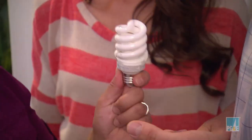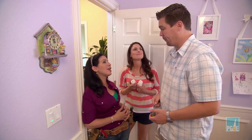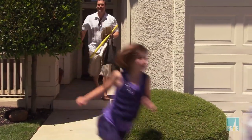Greta is going to take over by installing the CFLs — Compact Fluorescent Light Bulbs. Steve gets to take the kids to the park, because one way to save with Smart Rate from PG&E is to get out and enjoy the great outdoors on smart days.